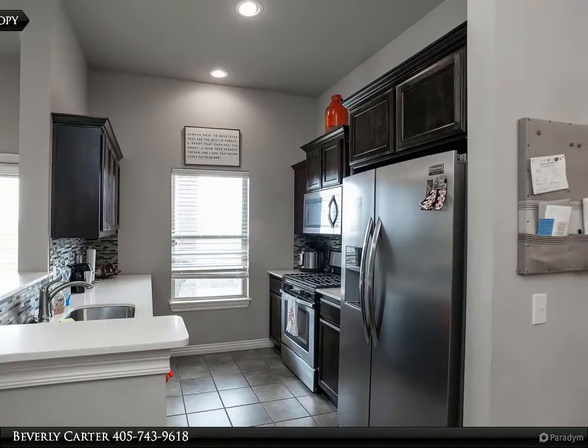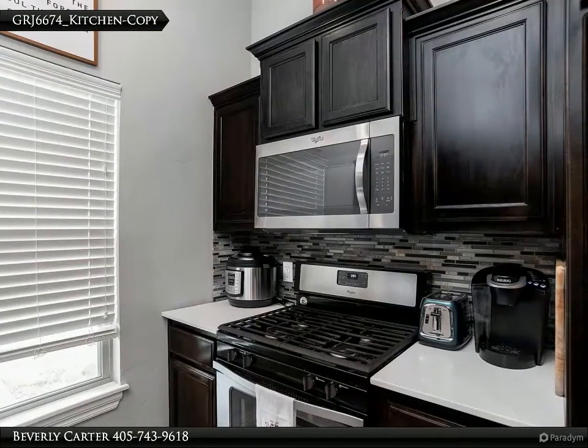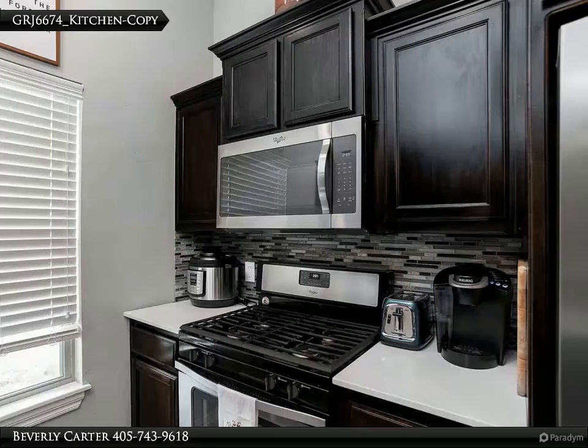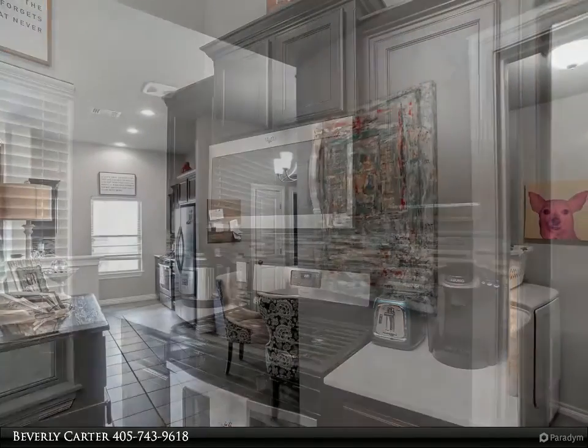Call for more information and to view this home. For more information, review the details below or contact Beverly Carter at 405-743-9618.